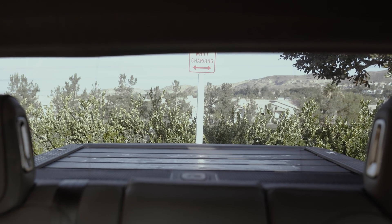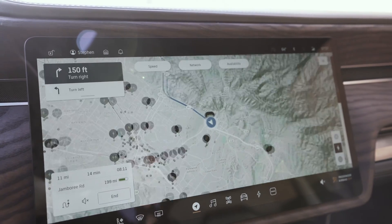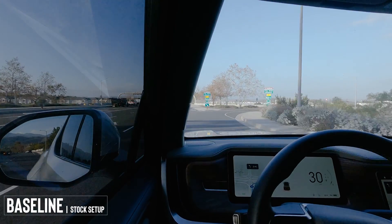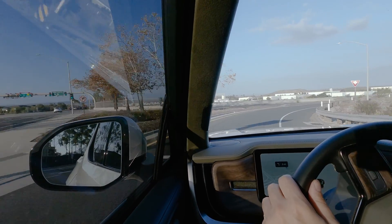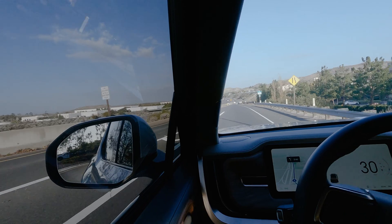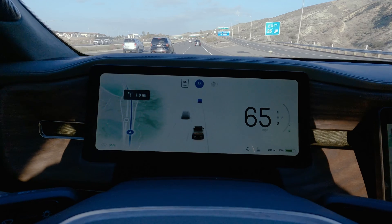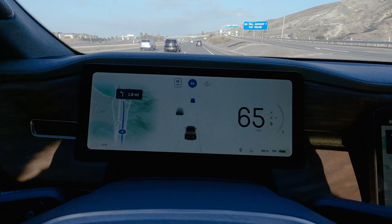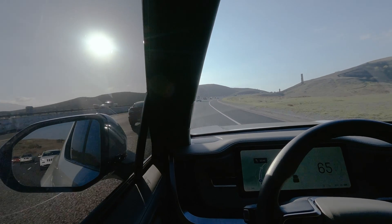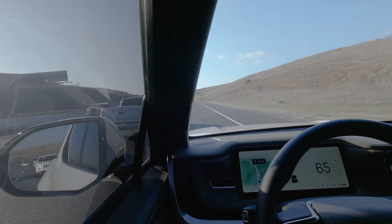So once that charge was up to 70% — with no crossbars or rooftop tent — it was time to start the first test. Once I was on the highway, I set the adaptive cruise to 65, stayed in the slow lane, and made sure I kept that speed the whole time. I also took note of the weather to make sure it was generally the same for both tests.